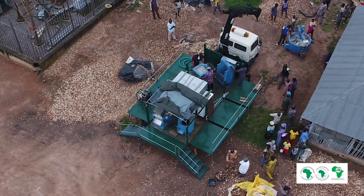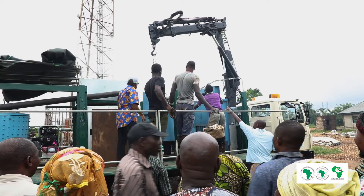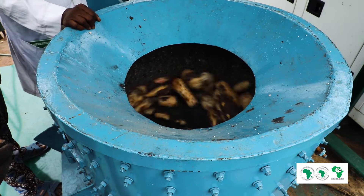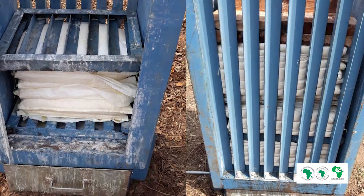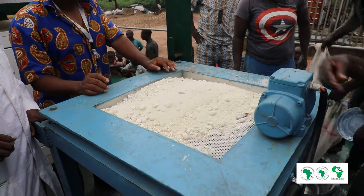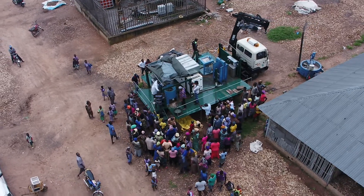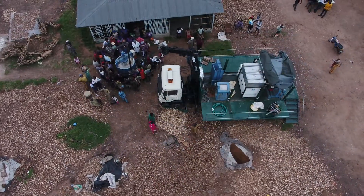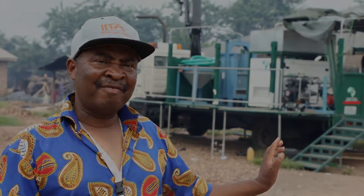The vehicle itself is crane-like and can actually load all the equipment. We have a peeler, a grater, a press, a roaster, a siever, and a generator to power everything. We also have a water pump, so no matter what, we can have access to water — at least up to one kilometer away — as long as the water source is usable.